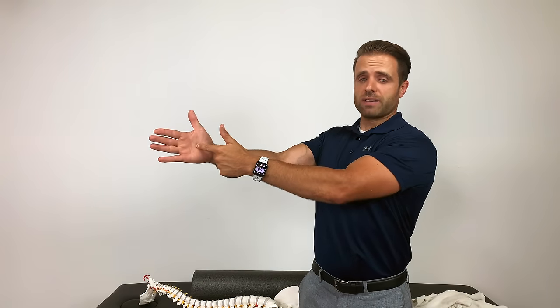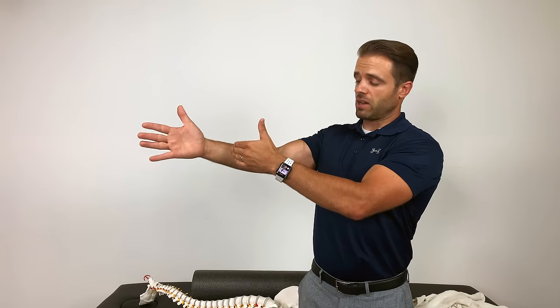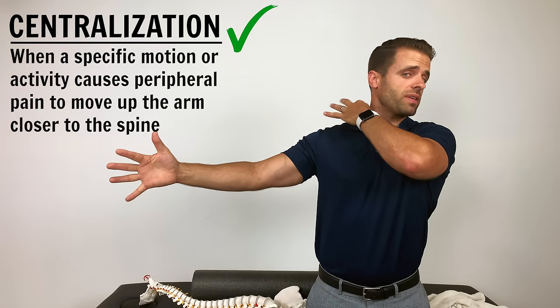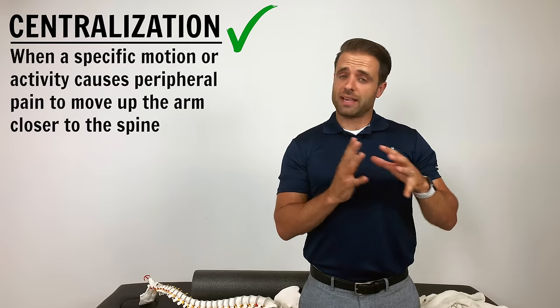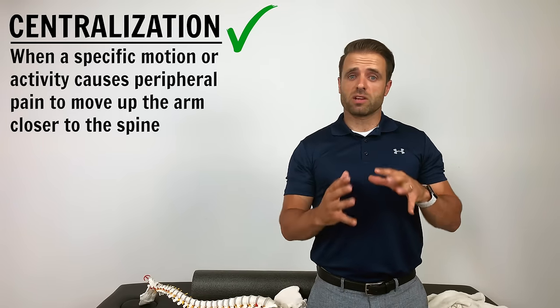Those are the things that we want to try to get rid of. It's crucial that I mention one very important principle: centralization versus peripheralization. Anything that causes those symptoms — say they're down into your hand — if you do a motion and all of a sudden they come into your forearm, up into your elbow, up into your upper arm, even up into your shoulder, that is an indication that we're headed the right direction. We would refer to that as centralization — your symptoms are centralizing to that source of the pain up in your neck. Those are things we want to promote.